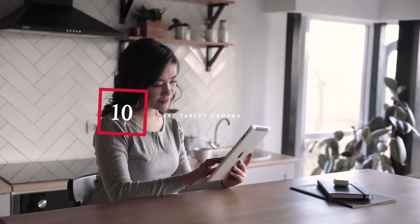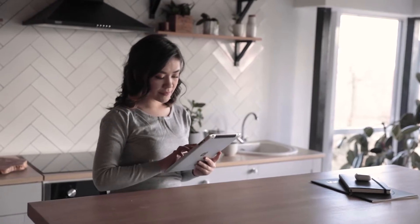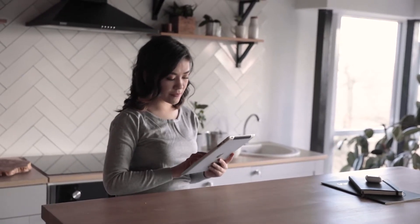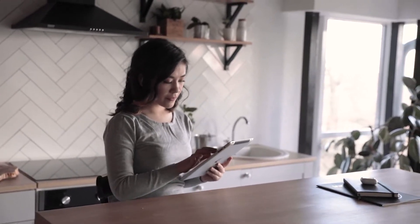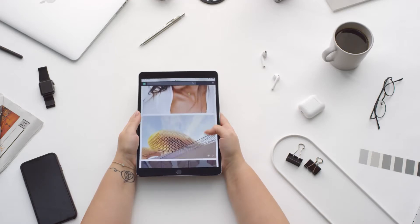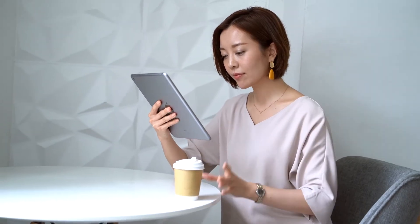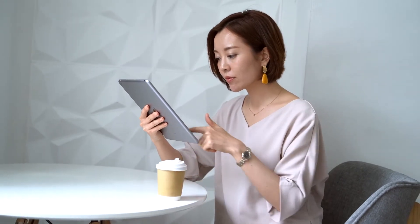Hello guys, in today's video we're going to check out the best tablet cameras this year. I made this list based on my personal opinion, and I've tried to list them based on their price, quality, durability, and many more. To find out more information about these tablet cameras, you can check out the description below. If you want to get the best quality tablet camera according to your needs, then watch the video till the end and then decide to buy.